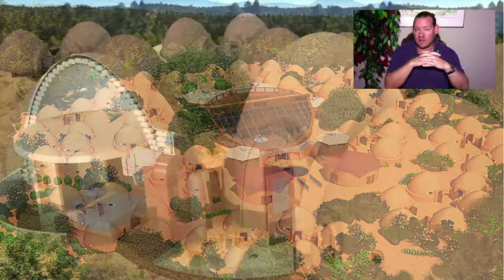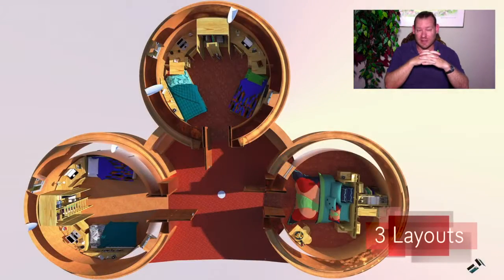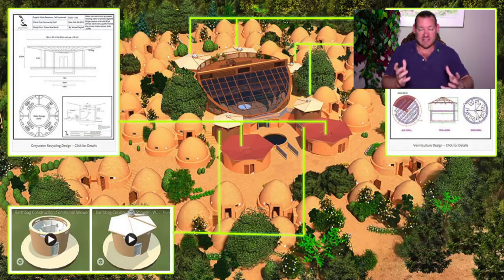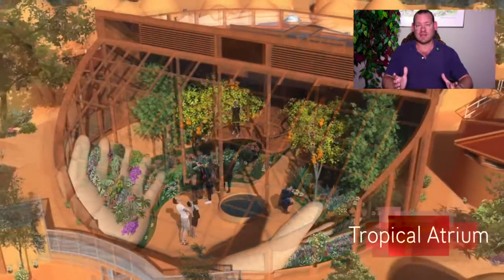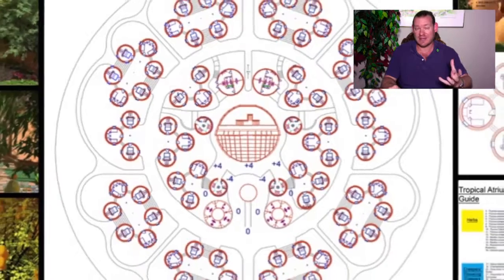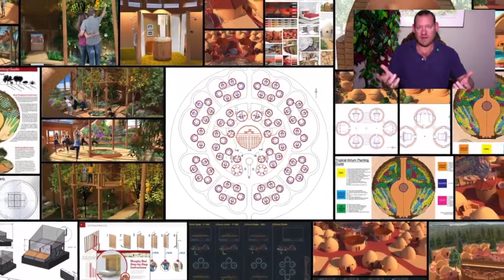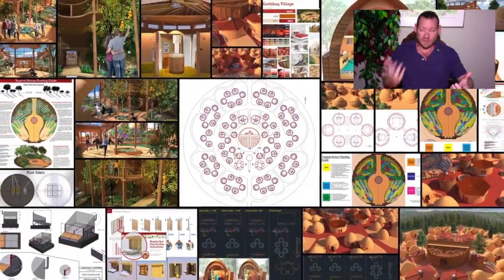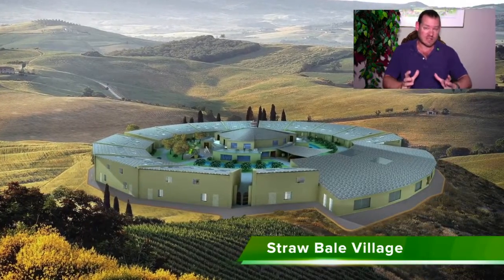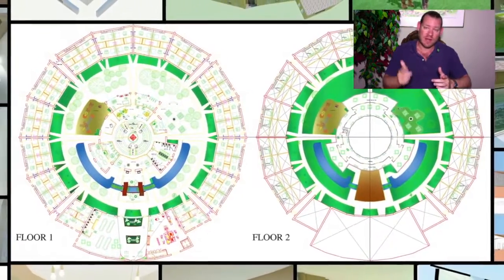These are the foundations of the highest good living models we are developing as a pathway to global sustainability. We call them highest good living models because they're designed with the highest good of all life on this planet in mind, incorporating all the foundations of a sustainable civilization. We take the physical foundations of sustainability — food, housing, and energy — and combine them with the emotional foundations: fulfilled living practices, highest good education, highest good economic models, and true Earth stewardship. We're putting all these things together as an evolution of sustainability to demonstrate a way of living that most people would consider better than how they're living right now.